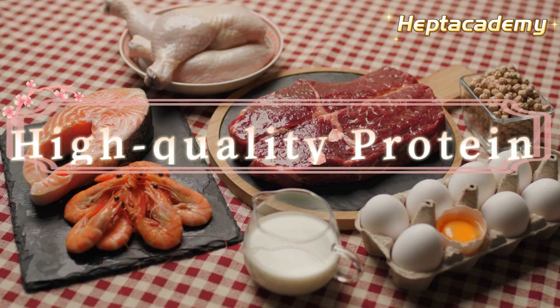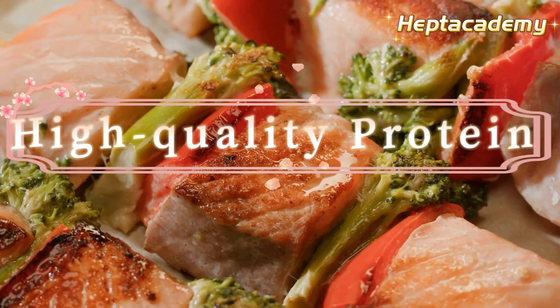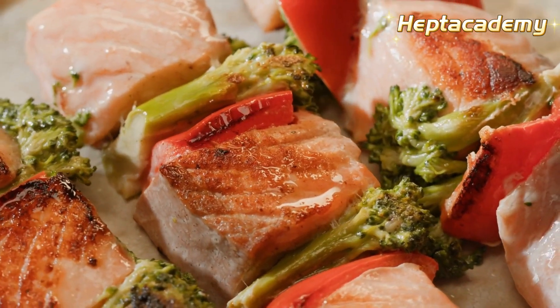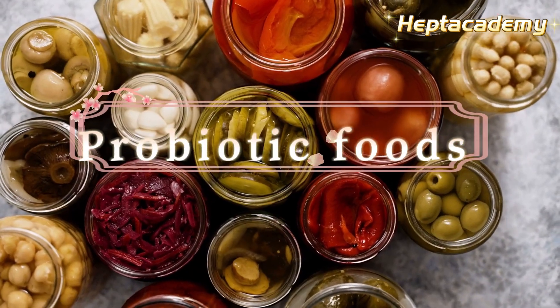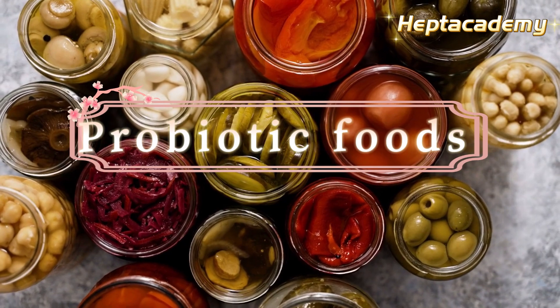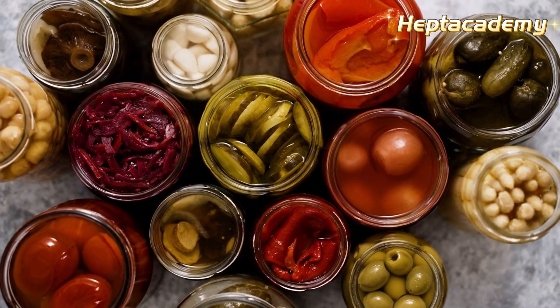4. High-quality protein, such as eggs, organic beef, and fatty fish, can promote liver health and reduce liver inflammation. 5. Probiotic foods like sauerkraut, kimchi, yogurt, and fermented foods aid in liver detoxification and reducing inflammation.